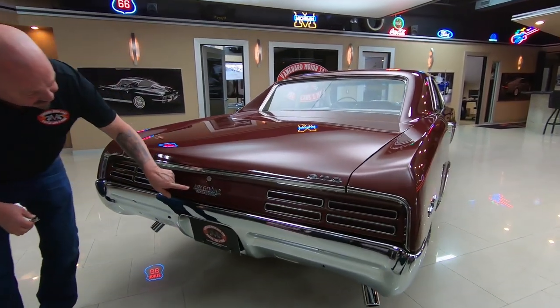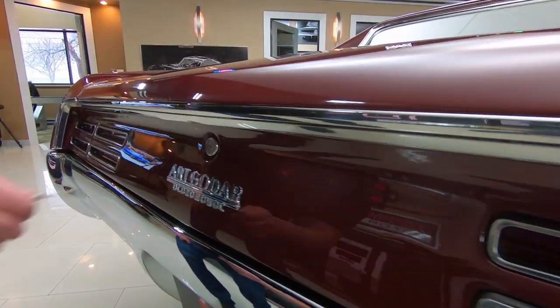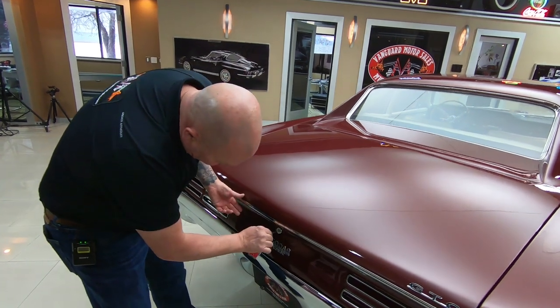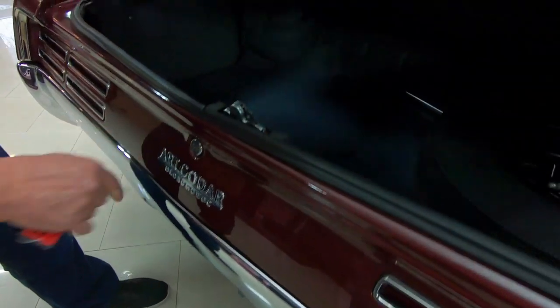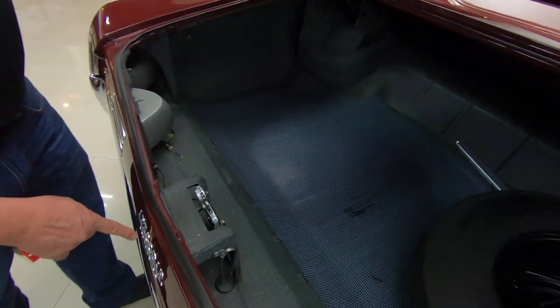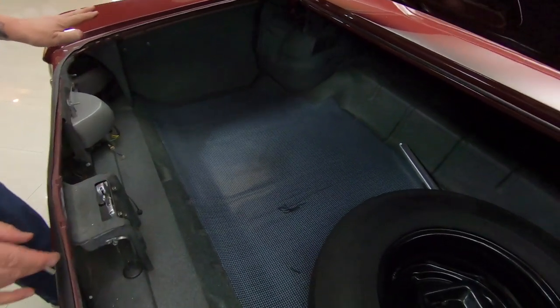That rear bumper is looking great, and that's the original car dealership it came from. Now that I've got the right key, we'll get in the trunk. I'm not even going to try to pronounce that car dealership name. Inside the trunk, looking pristine in here.